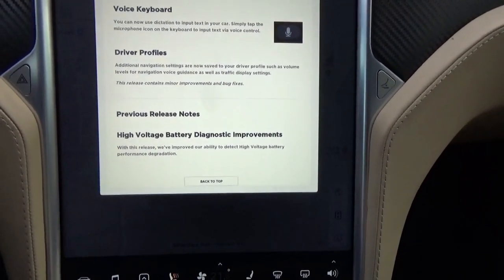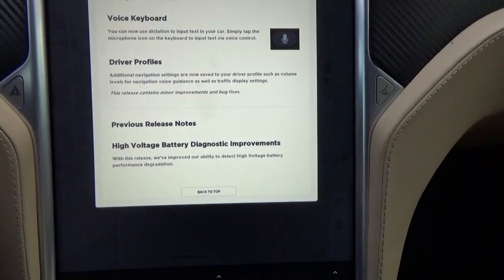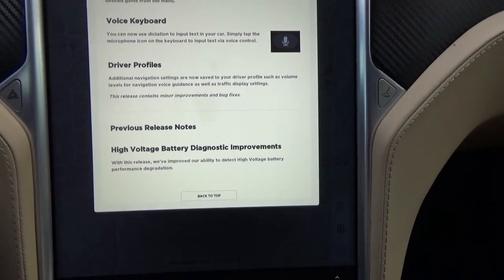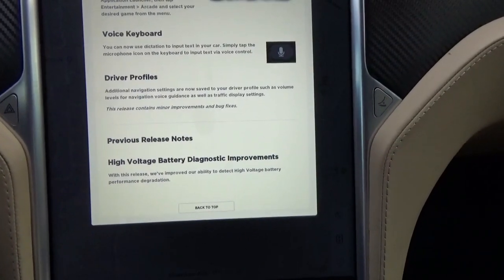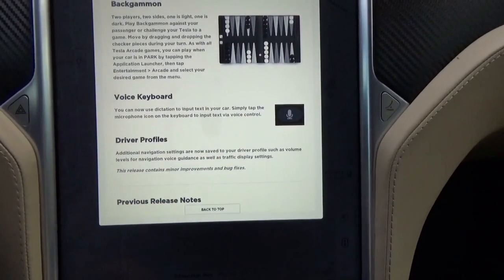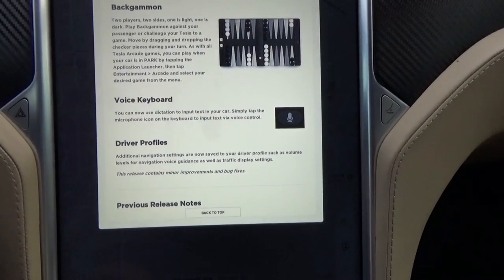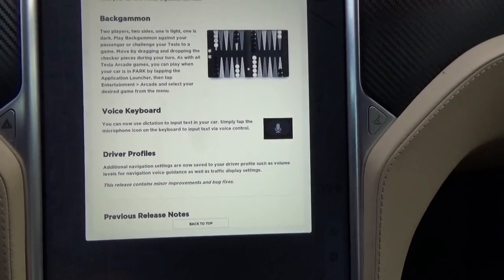One of the first new features is driver profiles. Additional navigation settings are now saved to your driver profile, such as volume levels, voice guidance, and traffic display settings. There's also a voice keyboard — you can now use dictation to input text in your car. Simply tap the microphone icon on the keyboard and input via voice control.